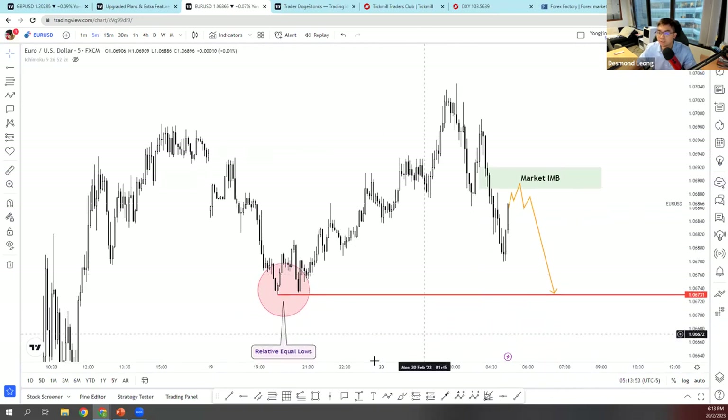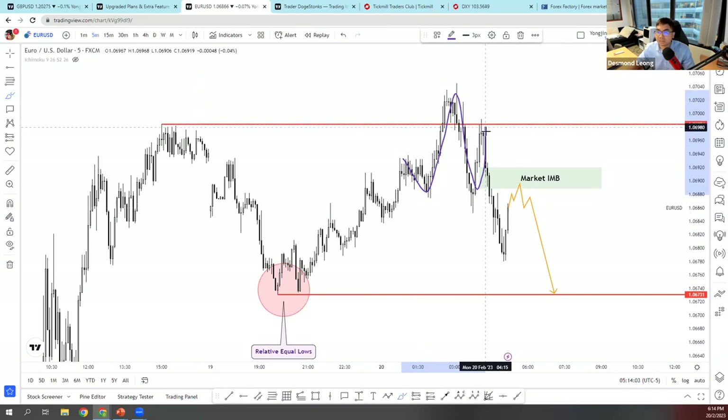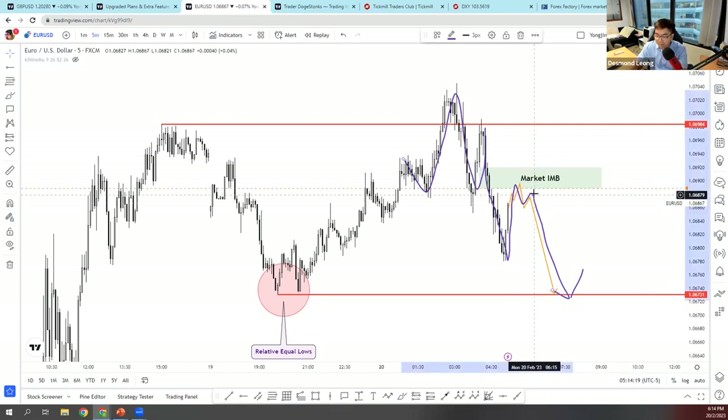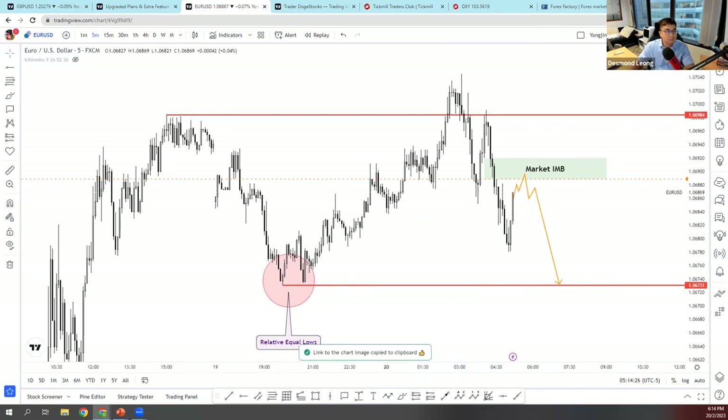On the 5-minute chart, price went up, cleared and retested that overlap resistance before heading back down. Right now price can head back up roughly and likely retest before continuing bearish. I'll wait for the alert to hit before re-evaluating. I'll also send the M5 chart image to the chat.